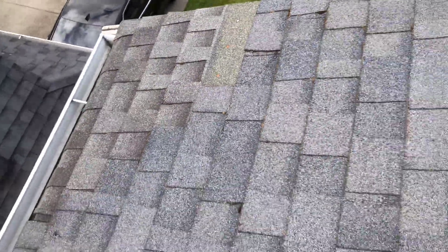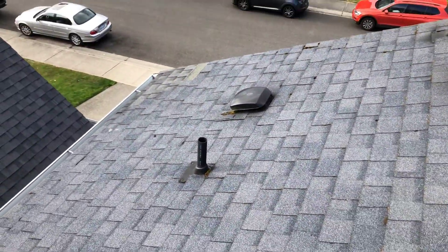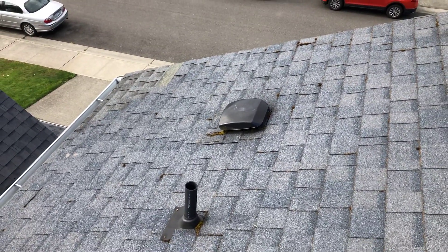The roof is very important when it comes to the home — it protects the whole house from the weather — so just a good idea as to why to get a home inspection, so things like that get caught. Thank you for watching.